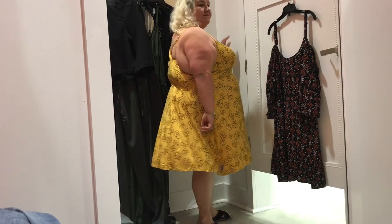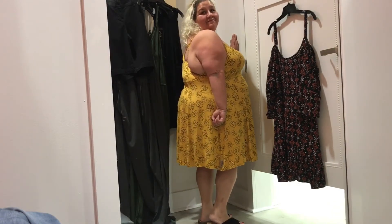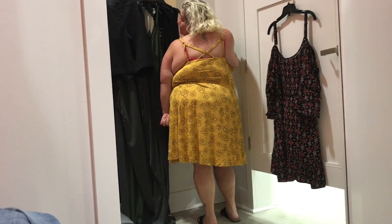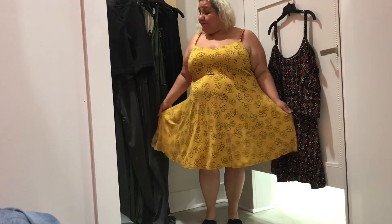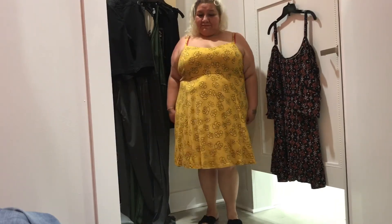Mustard yellow floral print jersey slip dress — the price was $41.17, I'm wearing it in a 4X. Key features: jersey knit, V-neck, mini length, strappy back, and slip silhouette. This dress was super cute and so comfortable. It fit in all the right areas and was flattering to my figure, so I had to buy it.